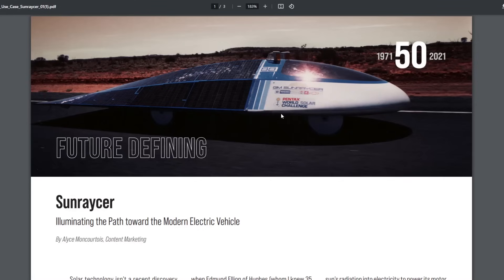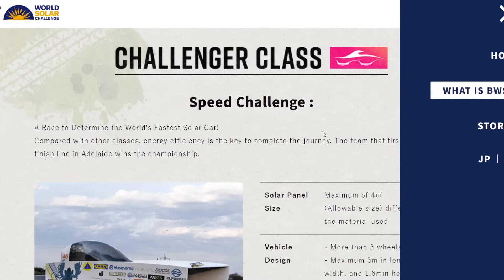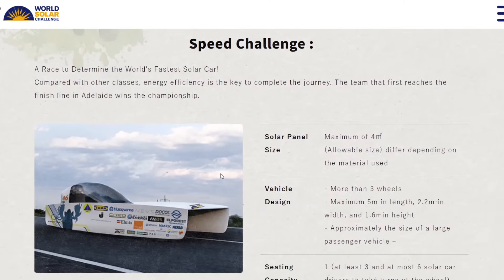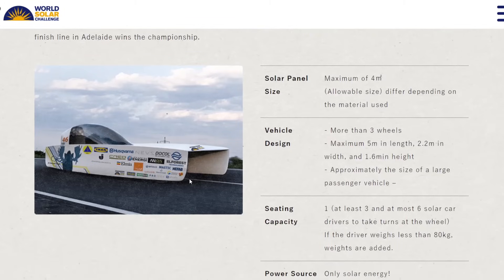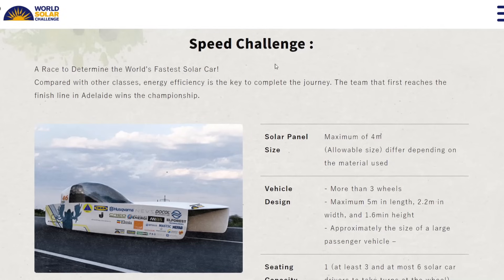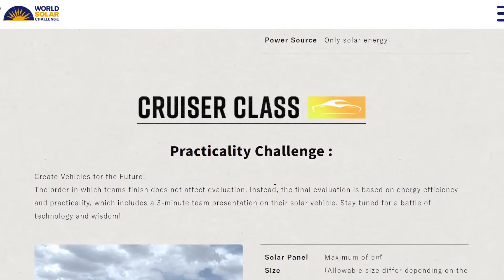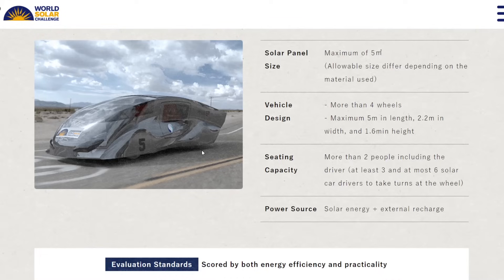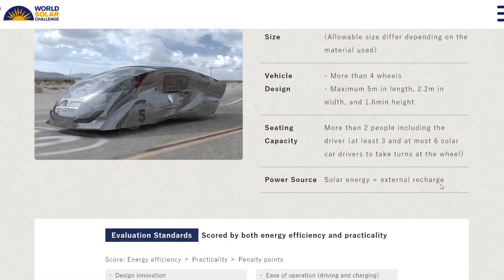This year there are a couple of different classes. Originally everything was the Challenger class — one driver, no passengers required, three or four wheels, runs only on solar energy. That's what the World Solar Challenge was for most of its history. In 2013 they introduced the Cruiser class, which is more interesting to us as Aptera fans. The Cruiser class is trying to make a practical solar electric vehicle: at least four wheels, at least two passengers, and you can use solar energy plus external recharging.